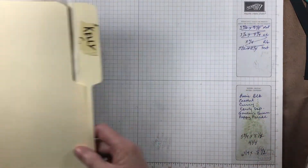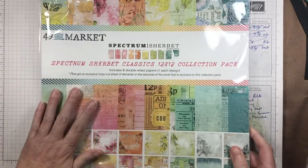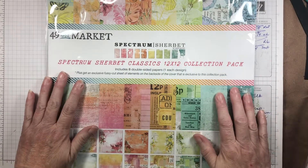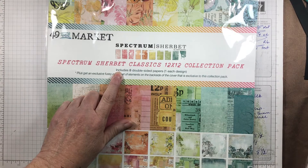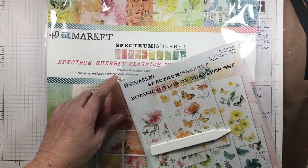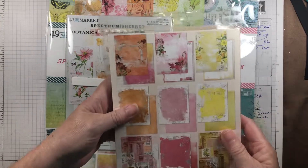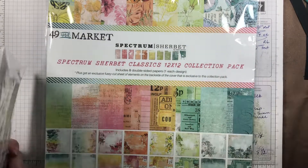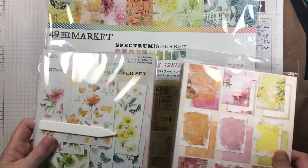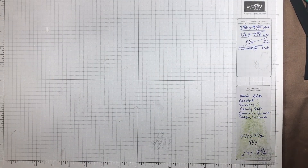Anything with roses had my attention. Now for the papers — let's do the big pad. I have this pad, Spectrum Sherbert from 49 & Market, it's called Spectrum Sherbert. With that I have the botanical rub-ons and the six-by-eight paper pad to play with. I thought spring journals — perfect collection for a spring journal.